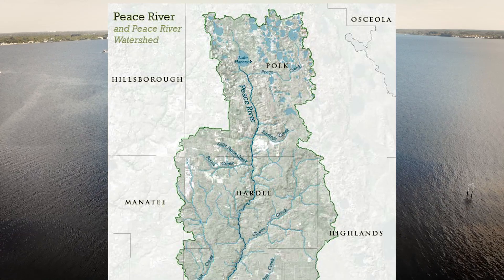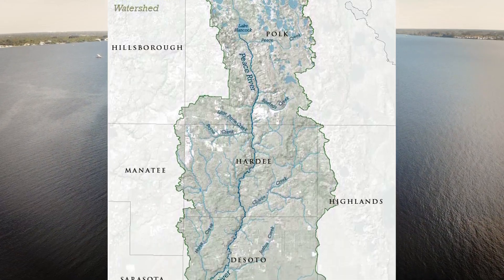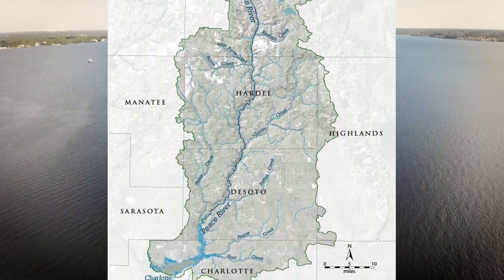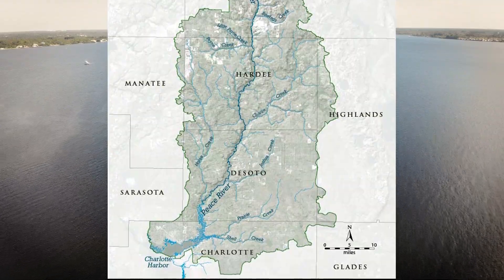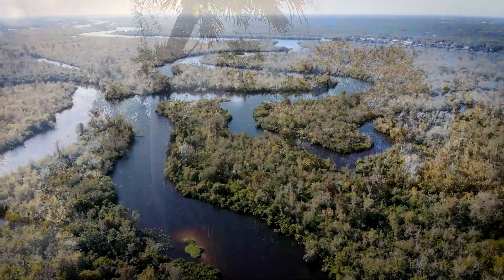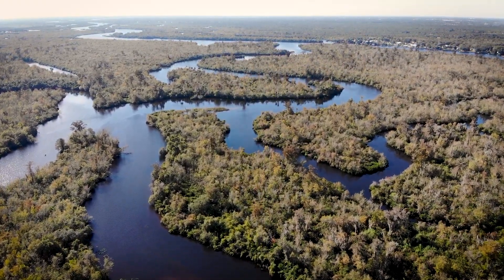The Peace River begins in northern Polk County. From there, it runs approximately 105 miles south to the Charlotte Harbor Estuary, where it blends with the outflows of the Caloosahatchee and Myakka Rivers. Its watershed encompasses more than 2,300 square miles, and is called the Peace River Valley by locals.